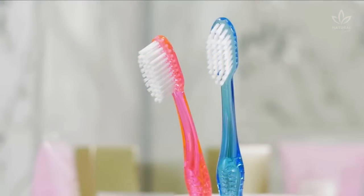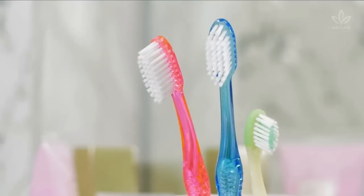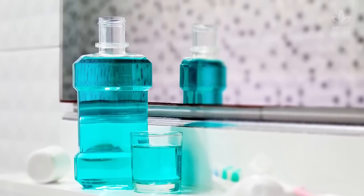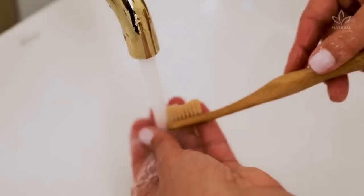Since mouthwash is an antiseptic, it is ideal for cleaning your toothbrush. Leave your toothbrush soaking in a glass of mouthwash for the whole night, then rinse with water the next day.